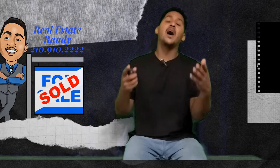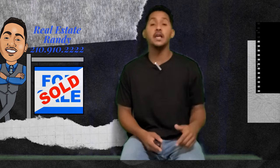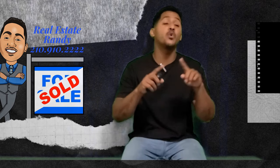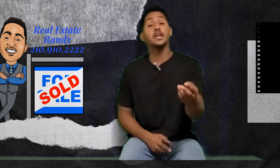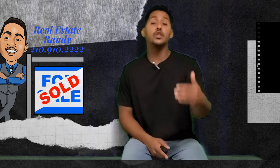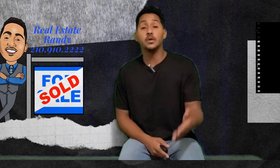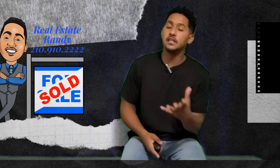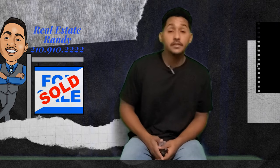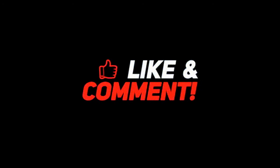That concludes our video. I hope you enjoyed it. Please don't forget to like, comment, share, and subscribe. I'll have the website in the description — it doesn't matter what area in Austin or even San Antonio, you can put in your address and find out how many buyers I have personally waiting in the pipeline for a home just like yours. You can always call or text me at 210-910-2222, or email me at realestaterandy007@gmail.com. Until next time, stay safe and have a great day.